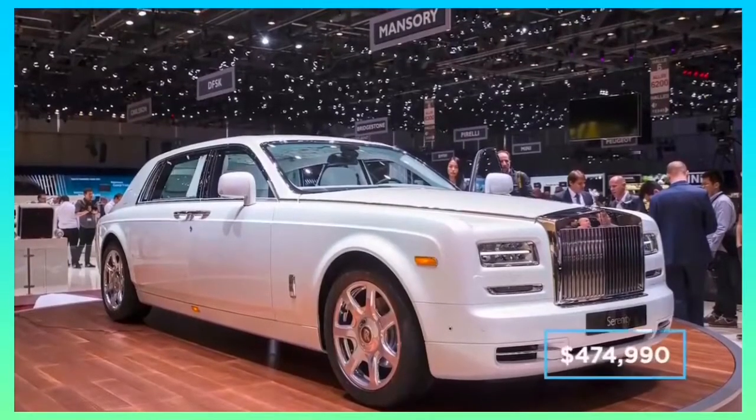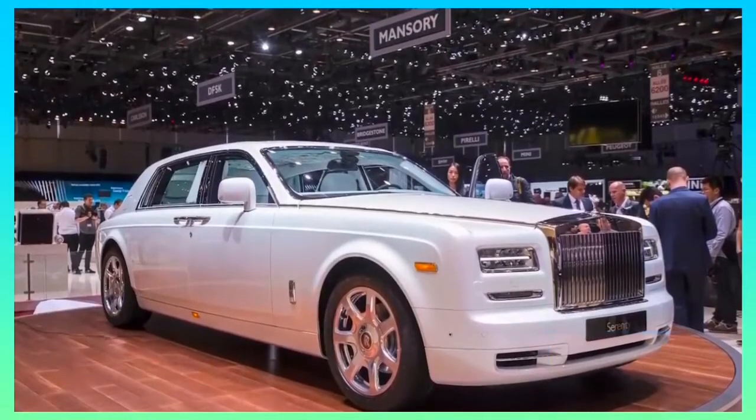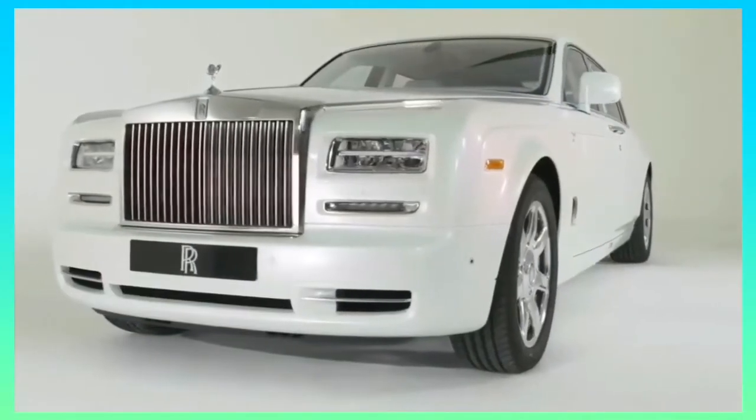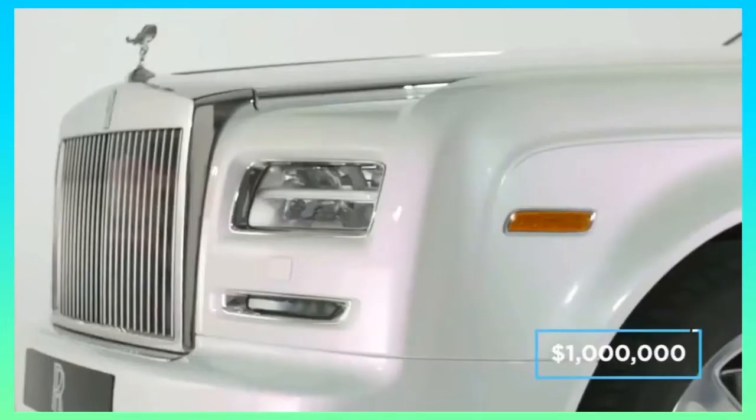Rolls-Royce sticks a $474,990 base price onto their Phantoms. However, this one-off bespoke masterpiece is said to tip the financial scales at over $1 million.